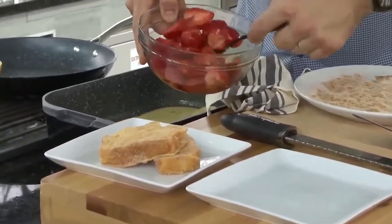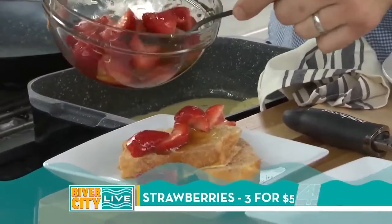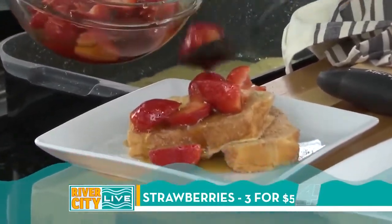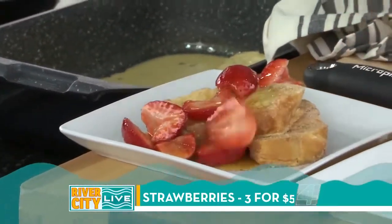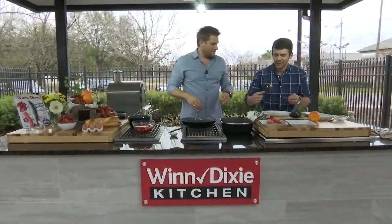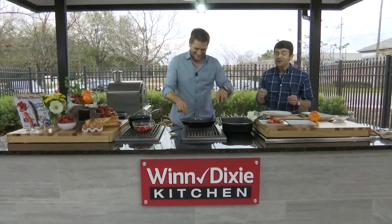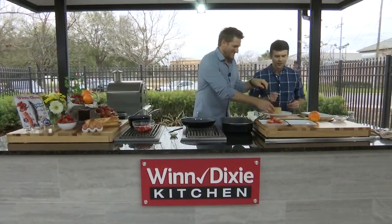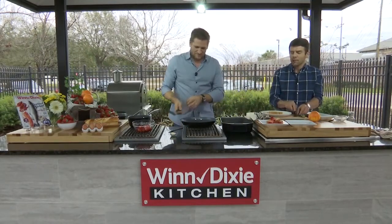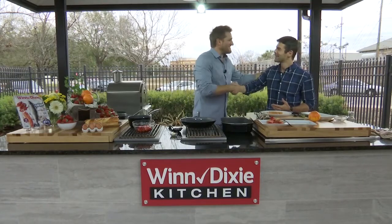The berries are reducing and releasing their liquids, and combined with the maple syrup — that's incredible. Look at the texture when you cut it — isn't it great? That is absolutely amazing. The recipe is on our website rivercitylivetv.com. Curtis, thanks again — I'm going to keep on eating!